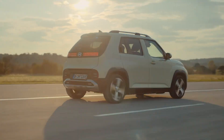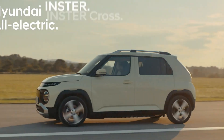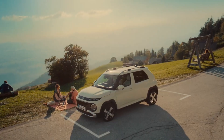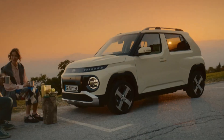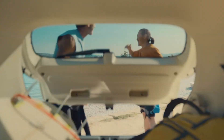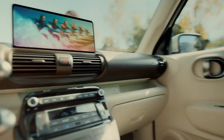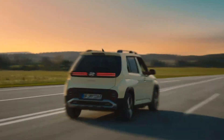Charging is efficient with 11 kilowatt AC and up to 85 kilowatt DC fast charging, reaching 80 percent in around 30 minutes. Standard advanced driver assistance features include radar-based cruise control, blind spot and lane-keeping assist, a surround-view monitor, and vehicle-to-load (V2L) capability. Compact, connected, and capable, the Inster delivers big versatility in a small, affordable package.